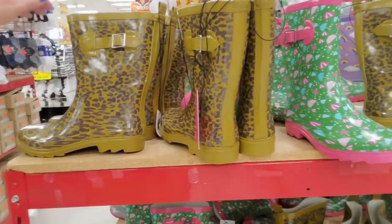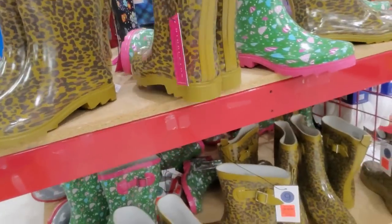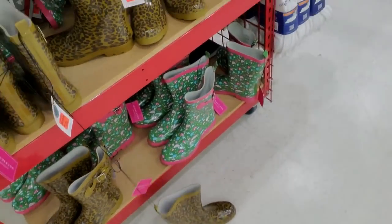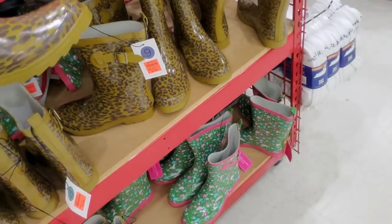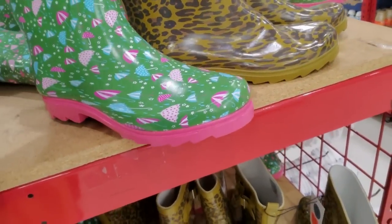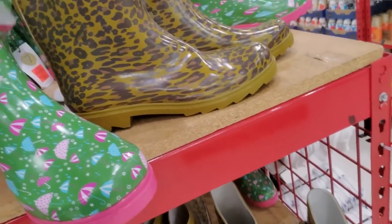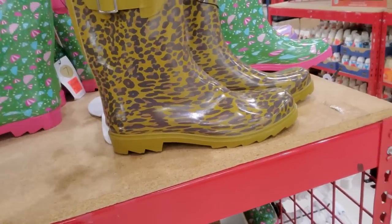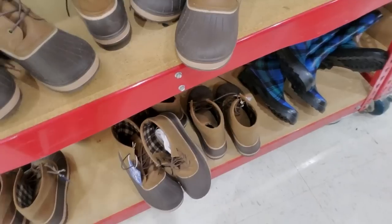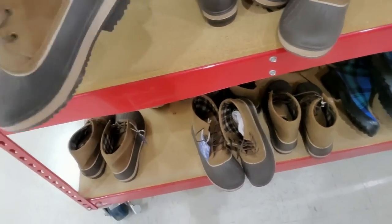You can get shoes in here — check them out. Little gumboots! Oh, these are cute with the little umbrellas on them. These are $16.99. You can get little duck boots — also $16.99.